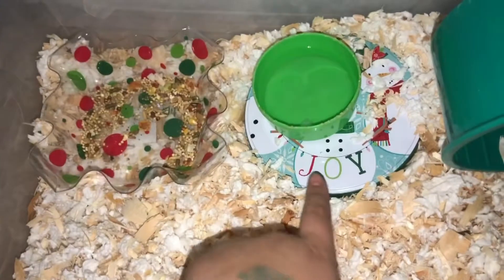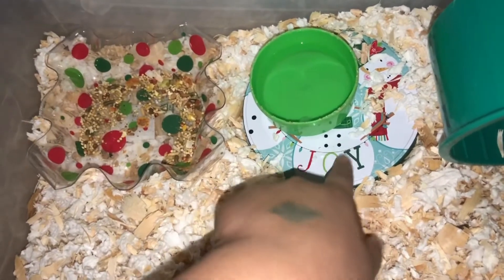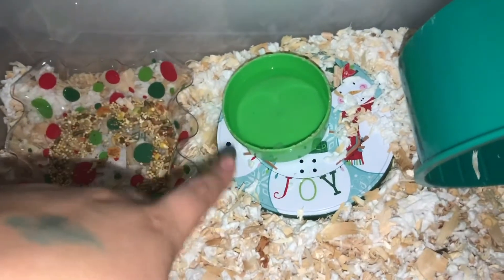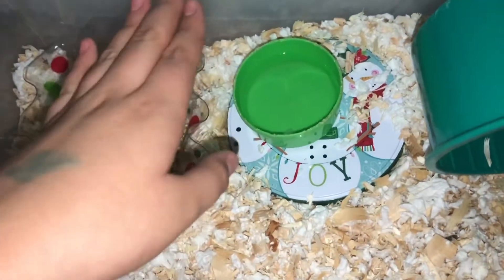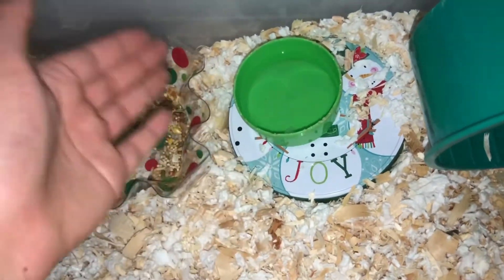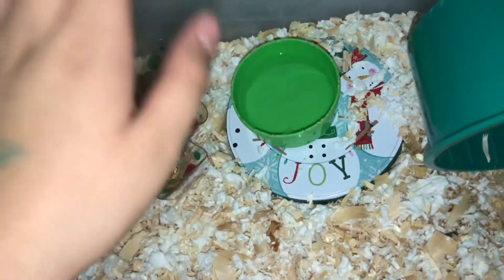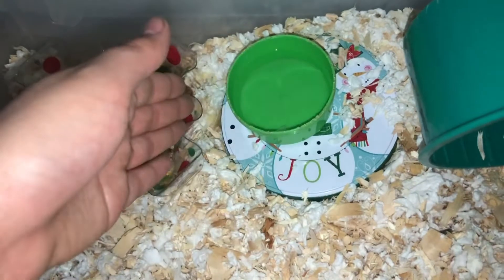I'm using the tray as a food bowl because it's really big and Max can go right in it. Over here I have this little tree that came with a snowballs bucket, so I put it here. Max doesn't have a water bottle yet, but I have to get him one — I'm using a water dish for now. It's just a green water dish I use a couple of times when the water bottle doesn't work.